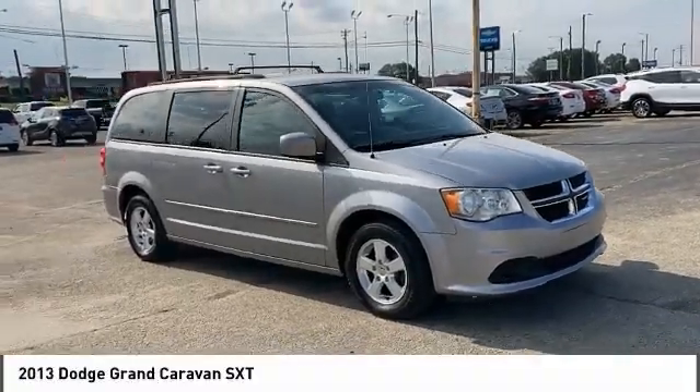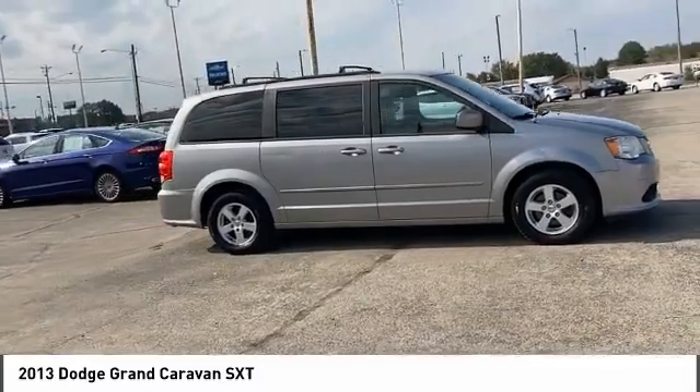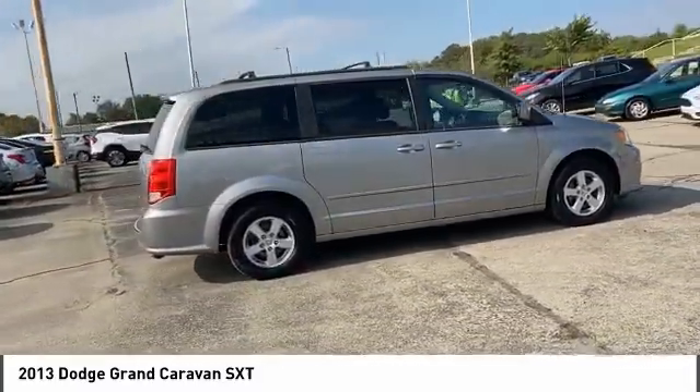Looking for the right vehicle? Check out the 2013 Grand Caravan. The Dodge Grand Caravan received the government's highest front and side crash rating of five stars.